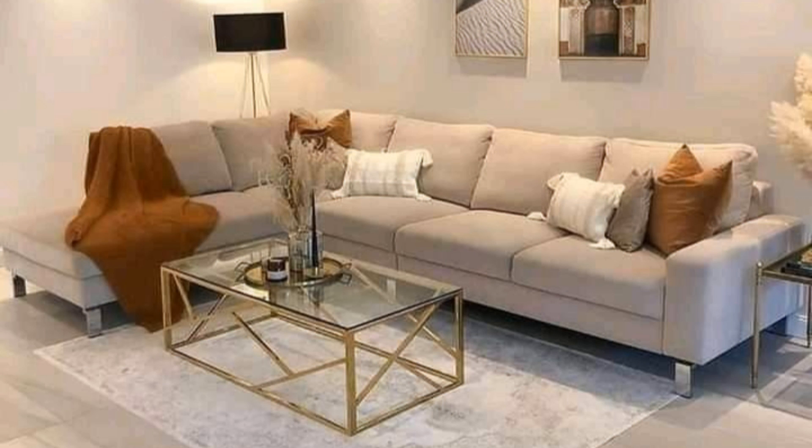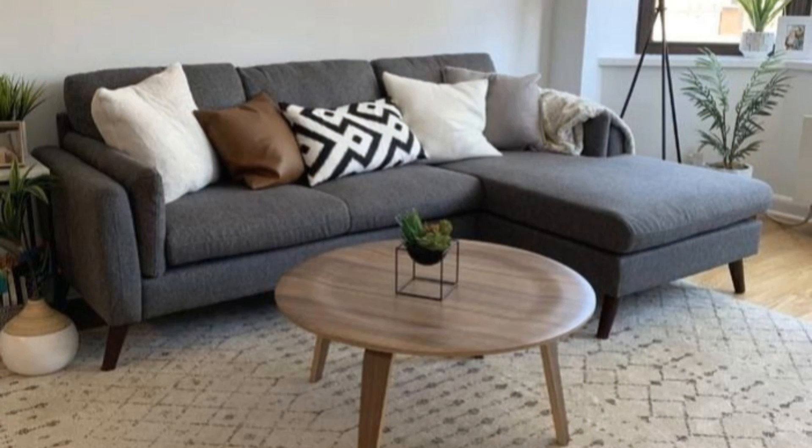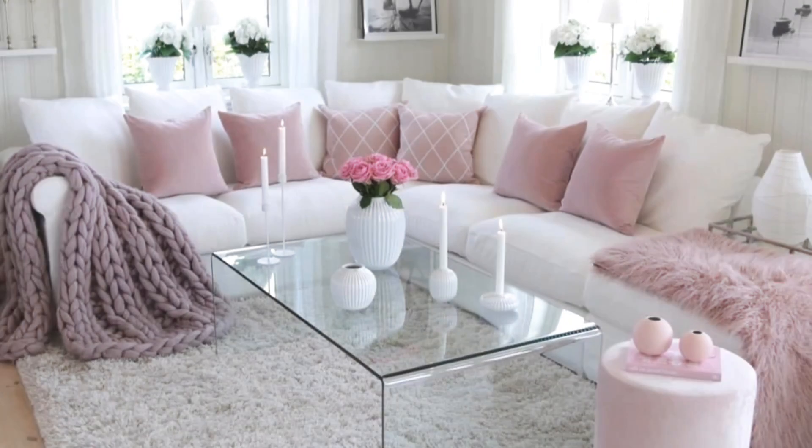Bring the outside in. Large floor-to-ceiling windows are a hallmark of traditional modern homes. Maybe you can't recreate this exact look in your space without construction, but you can leave your windows undressed to let more sunlight into your space.